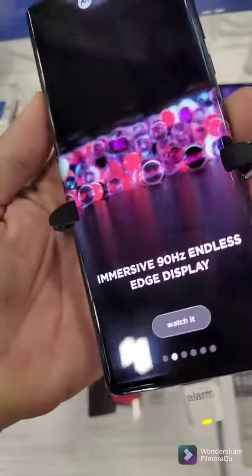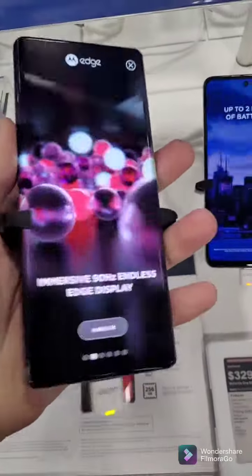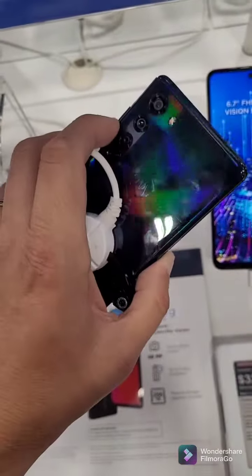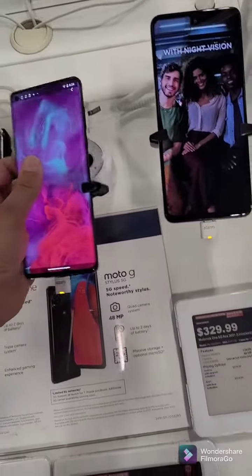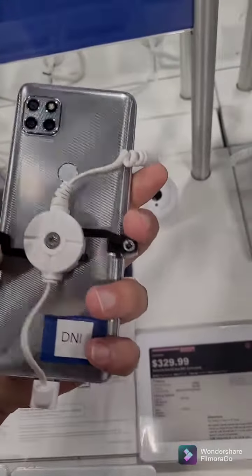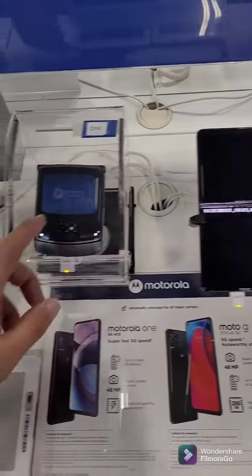Motorola Edge — I've always wanted this phone and that's the first time I'm actually touching it. Looks pretty cool, it's really light though, looks really really premium. It's got the triple cameras in the back — nice, that's a nice phone. And this one right here is the Motorola One 5G Ace — I believe that's pretty cool.